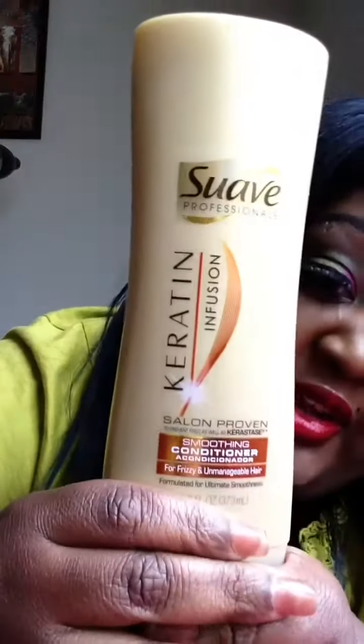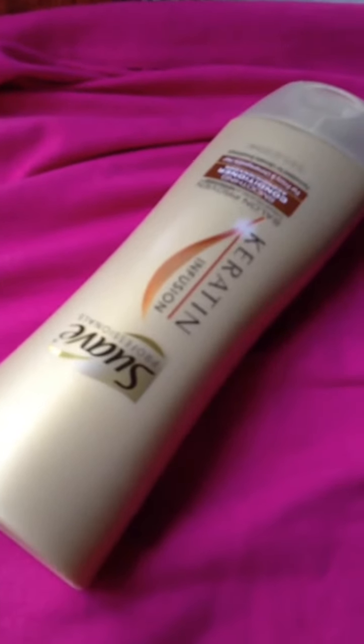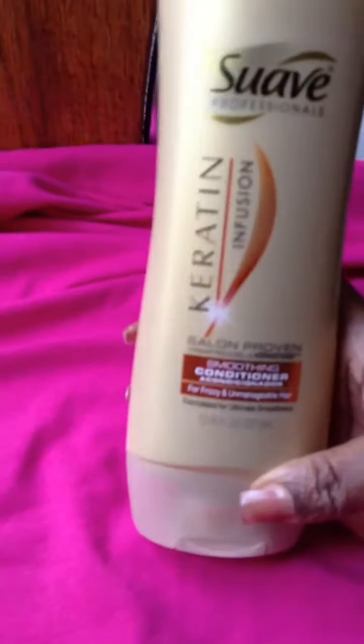It's coming in 18, 20, 22, 24, 26, and an 18-inch closure, I believe. So I'm gonna co-wash the hair with this. Once again, this was the Suave with the Keratin Infusion from Family Dollar. The price of this unit was $3.25.